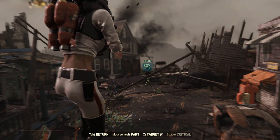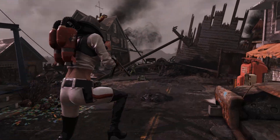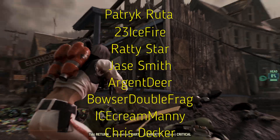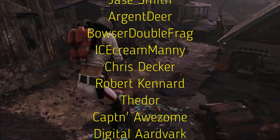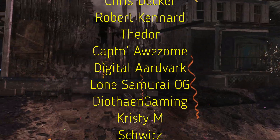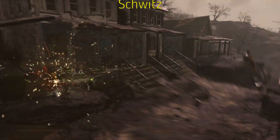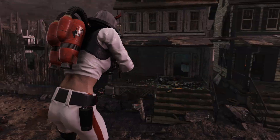And as always, a massive thank you to all the channel members who make videos like this possible: PatrickRuda, 23IceFire, RaddyStar, JaySmith, ArgentDeer, BowserDoubleFrang, IceGreenManny, ChrisDecker, RobertKenner, Theodore, CaptainAwesome, DigitalAardvark, LoneSamuraiOG, DfNGaming, ChrisMill, and Schwitz. You guys are amazing, I love you guys, and have a good weekend.